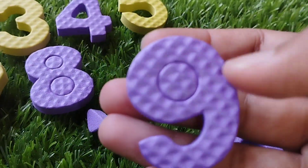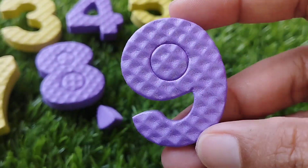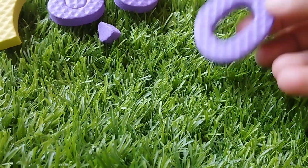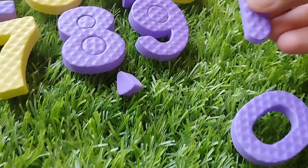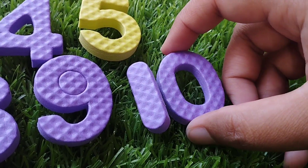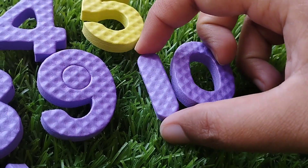The next number is number 9. Where is number 9? This is number 9. Number 9. Zero. 10. Number 10.